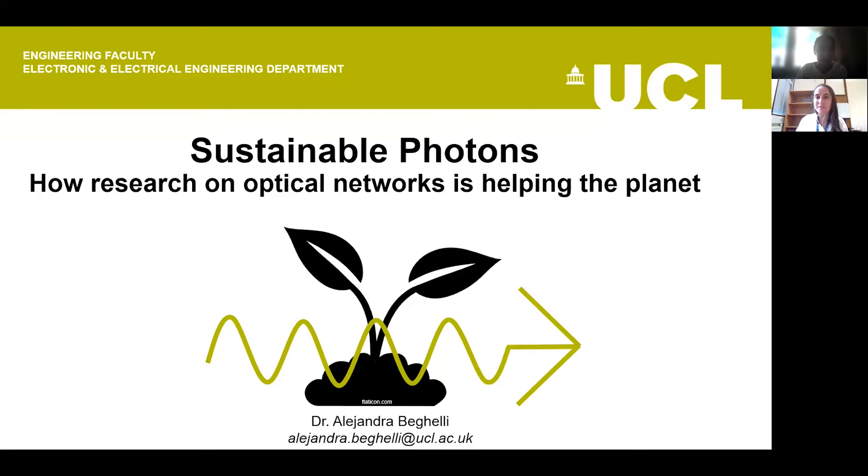Thank you for joining. In 20 minutes, I hope to talk to you a little bit about sustainability, a bit about optical networks, and a bit about how optical networks relate to sustainability.